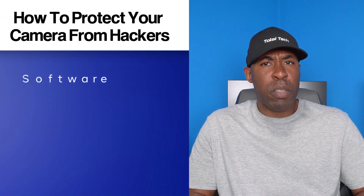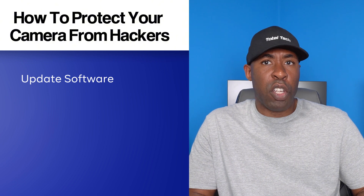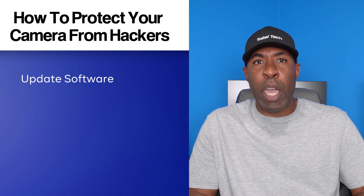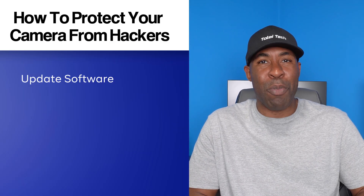So how exactly do you keep your camera and your privacy safe? Here are four great tips. First, always make sure your phone is running the latest version of its operating system. Updates often include security patches which close vulnerabilities hackers like to exploit. Make sure you enable automatic updates so you will never forget to update your phone and will always stay protected.